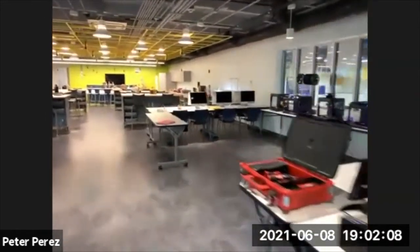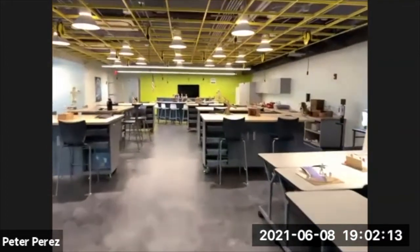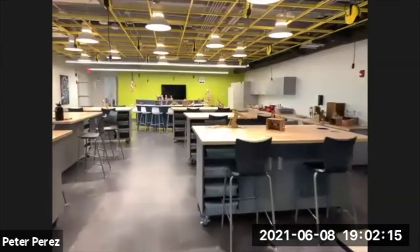The lobby has also been remodeled to match the new upstairs space, and both are connected through a staircase in the middle. That concludes our tour.